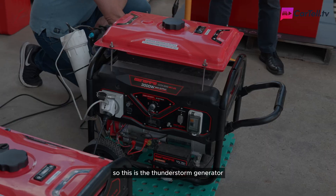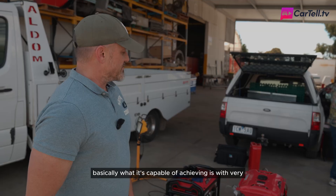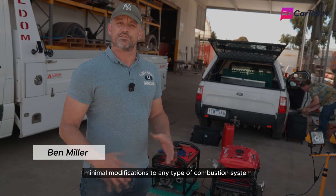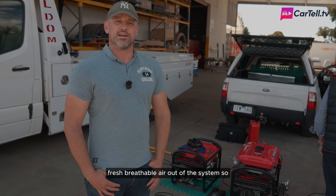This is the thunderstorm generator, which is an invention by Tasmanian Malcolm Bendel. Basically, what it's capable of achieving is with very minimal modifications to any type of combustion system, we're able to get what is essentially fresh breathable air out of the system.